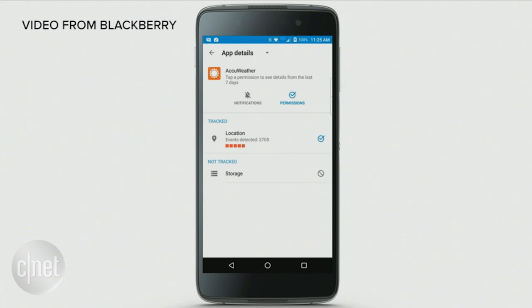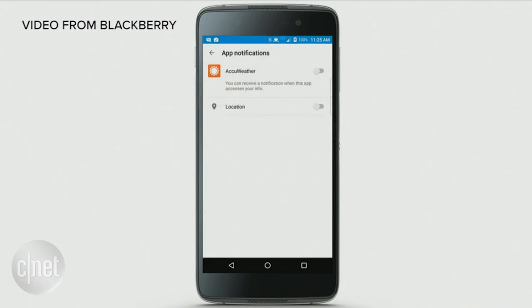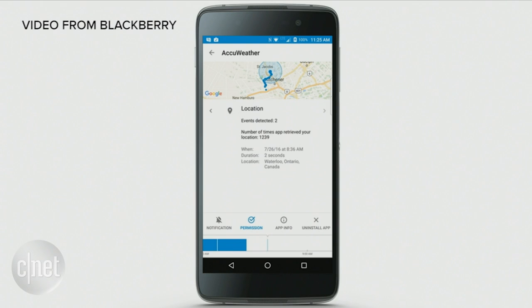But perhaps I want to set a notification for when an application accesses my camera or my microphone. And there are apps out there that do that very unnecessarily, in my opinion. But my opinion is different than what another user's opinion might be.